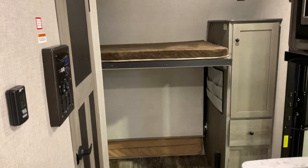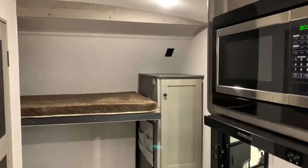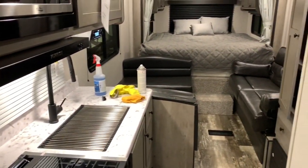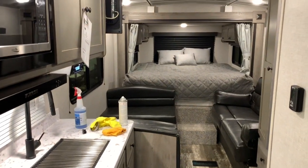This is facing towards the front, and there's a microwave that I failed to mention. I'm going to try to do these pretty quick. And this is the front facing towards the back. Pretty sweet.